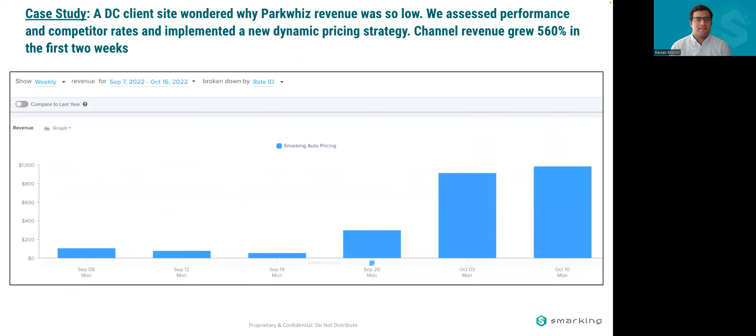Another example just a few weeks ago: a DC client implemented AIM but ParkWiz revenue was low out of the gate. We assessed performance and competitor rates and found a similar issue — their floors were set based on what they thought the price should be, rather than what the algorithm predicted demand to be. We did an assessment and agreed on a new dynamic pricing strategy. The week of September 26th is when the new strategy went into effect. The few weeks before, they were doing less than $100 a week in ParkWiz revenue, but two weeks after they did almost $1,000 each week — a 560% increase in revenue.